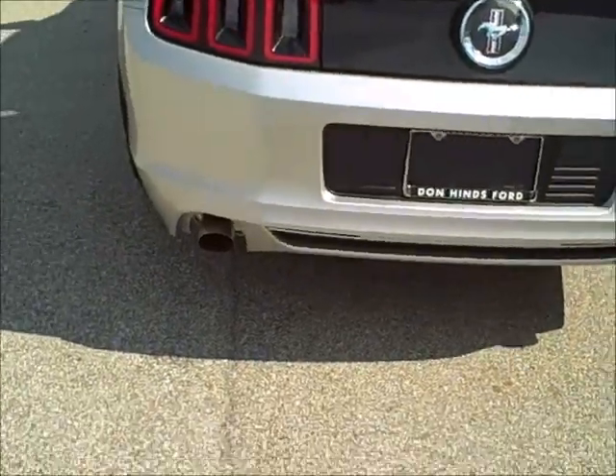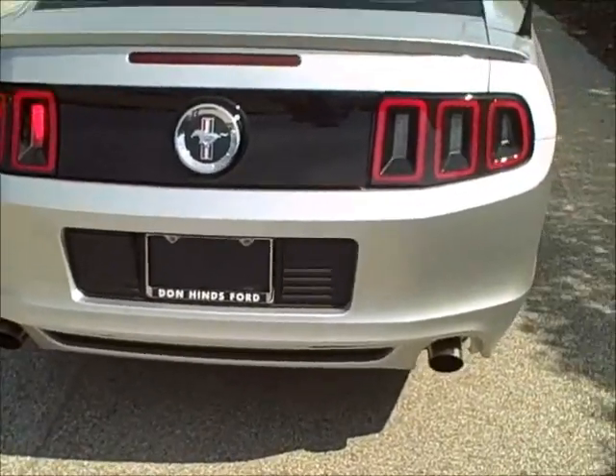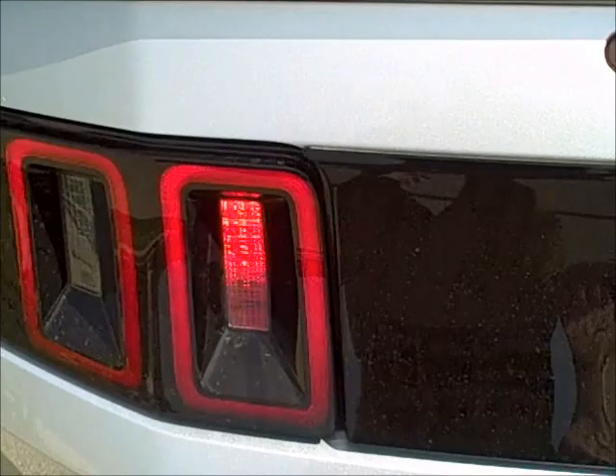You see they finished off the back of this with the rear diffuser, which is different this year. The back end has a new molding between the tail lamps — a nice shiny black molding in the back.